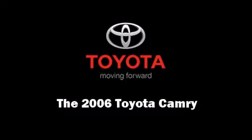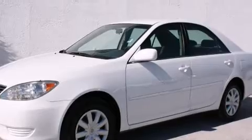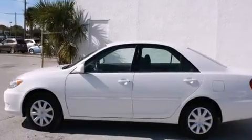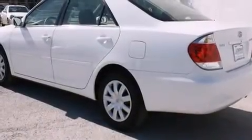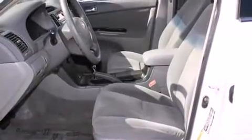Sensibility and practicality define the 2006 Toyota Camry. This four-door, five-passenger sedan has just over 25,000 miles. It features a front-wheel drive platform, an automatic transmission, and a 2.4-liter four-cylinder engine.